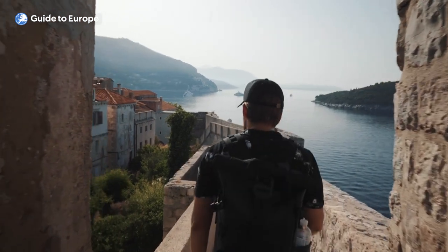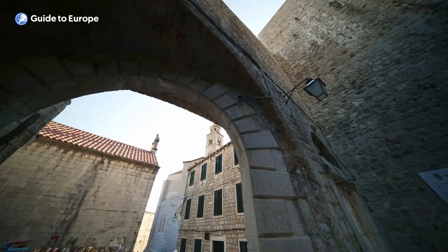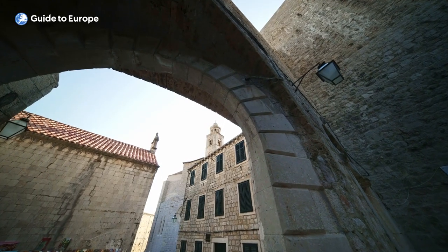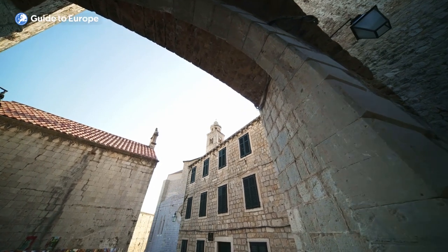Overall, exploring the Old Town in Dubrovnik is a must-do for any visitor to the city. With its historic buildings, beautiful views and unique attractions, it offers a one-of-a-kind experience that is not to be missed.